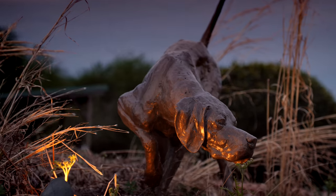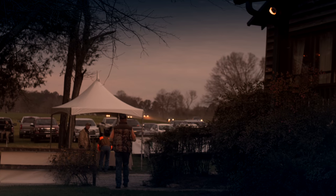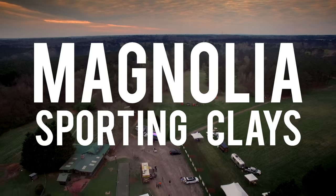Nearly 40 years ago, the first Sporting Clays Tournament was held in Stratford, Connecticut. There, a small 30-target contest would monumentally impact shooting history forever. Today, it's one of the fastest-growing sports in America.